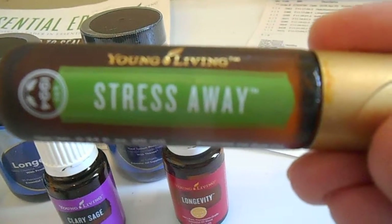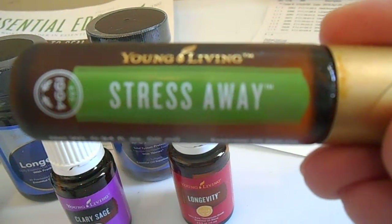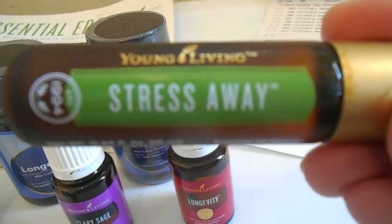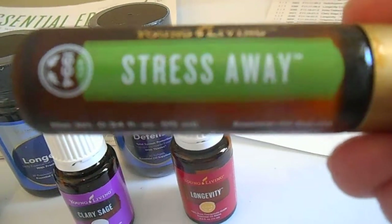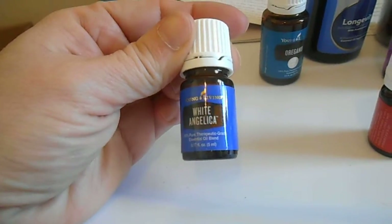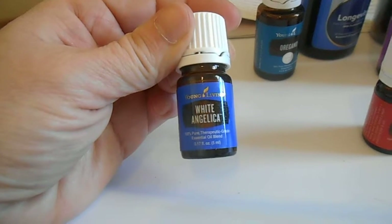This is the Stress Away roll-on. I love having this in my purse with me at all times — it definitely takes the stress away from whatever your situation is.